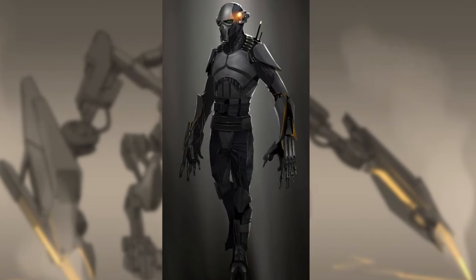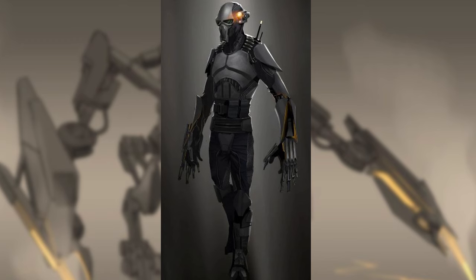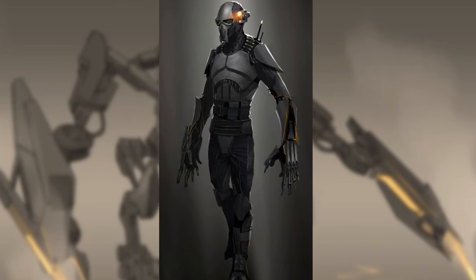In Star Wars Legends, an experimental variant of Imperial Trooper called the Terror Trooper was a formidable fighting machine for the Galactic Empire in the early years of the Galactic Civil War, deployed on special missions.